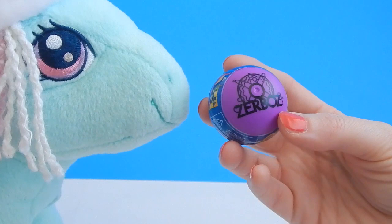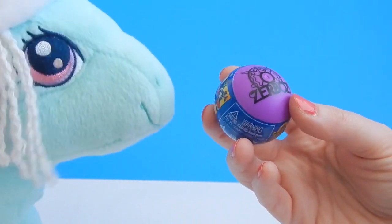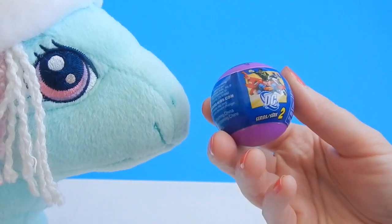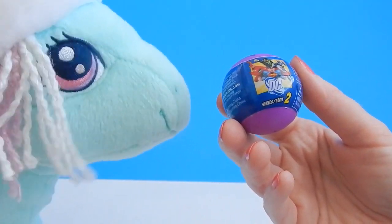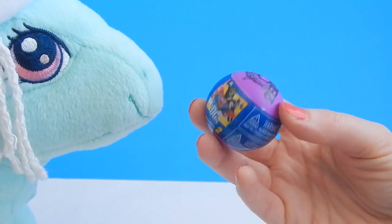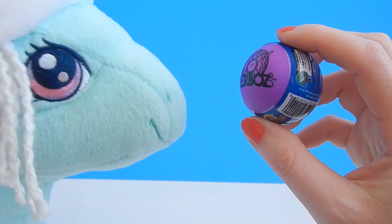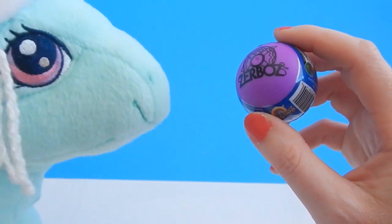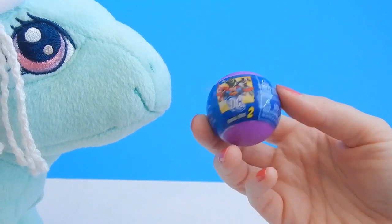This looks like a Zerbos. I don't think we've opened any before on my channel. Well, this is a good choice. It looks like it is a part of the DC collection and it is Series 2. Well, I do like the color purple, Minty. You seem to be picking out a few purple things lately. Alright, well let's open it up and see which one we got.